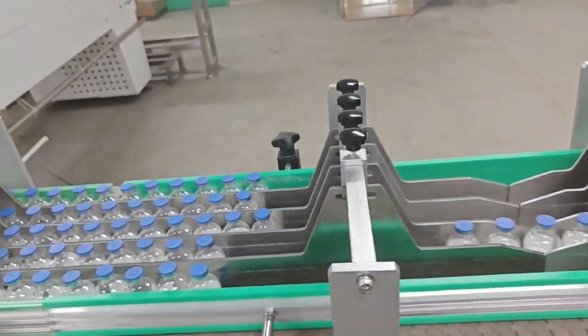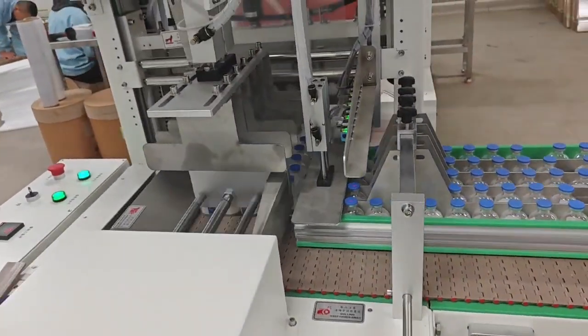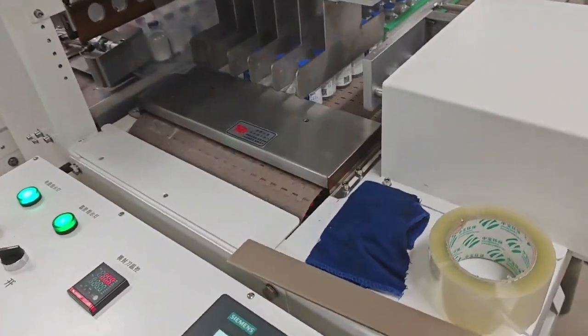At the same time, the baffles on the shrink bundling machine will also complete the packing combination, such as 5x5, 4x6, 3x4, and so on.